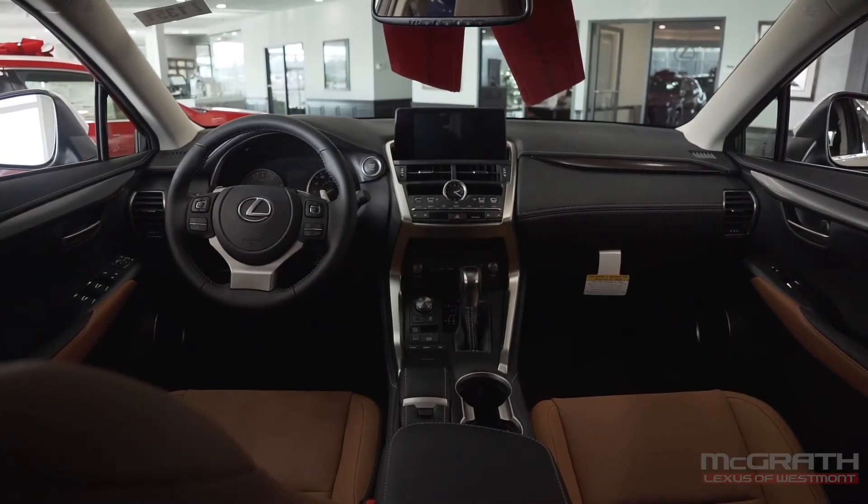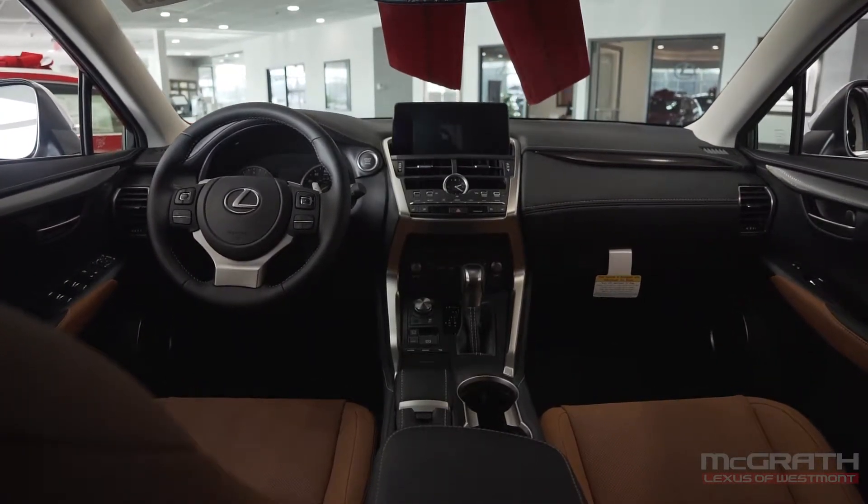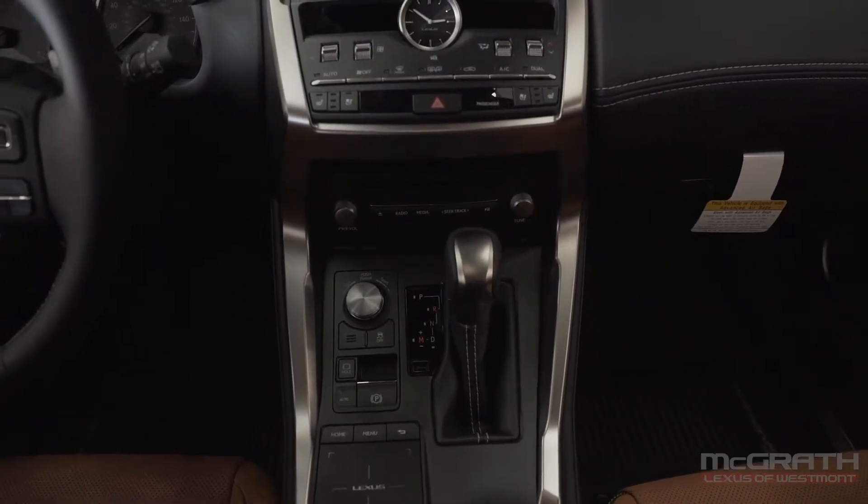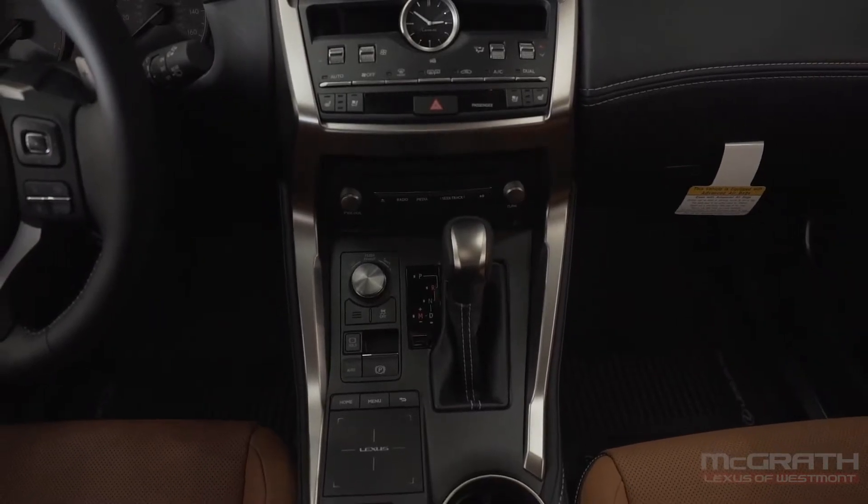In the center, you have your 8-inch infotainment display, analog clock, radio controls, your drive mode selector, console-mounted shifter, and your Lexus infotainment controller.